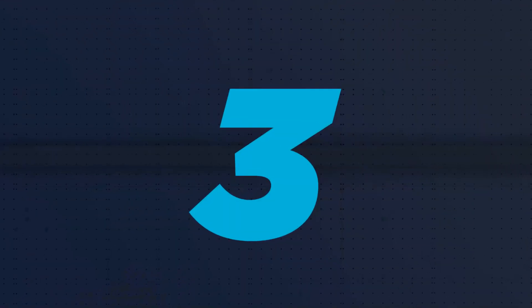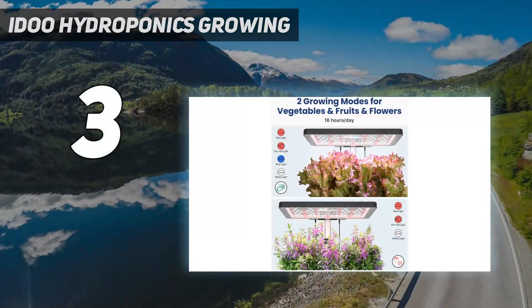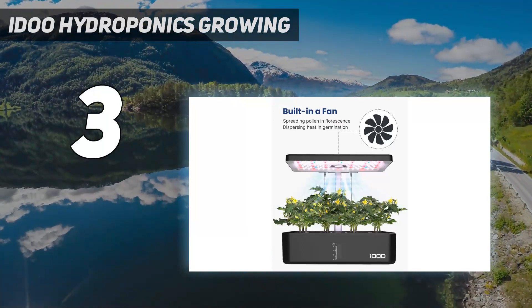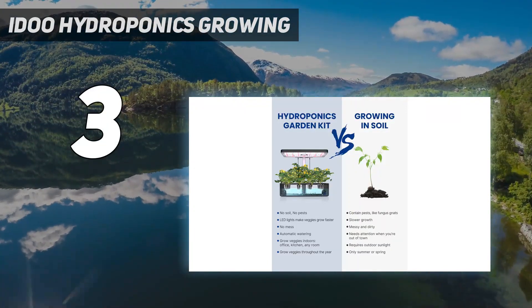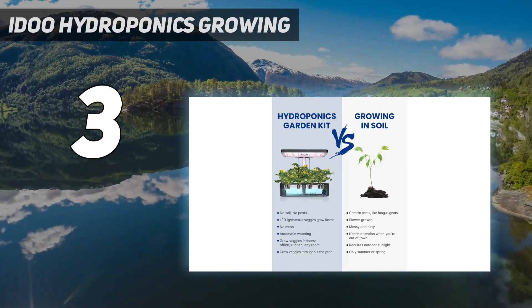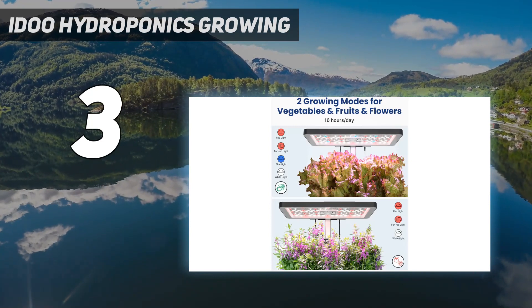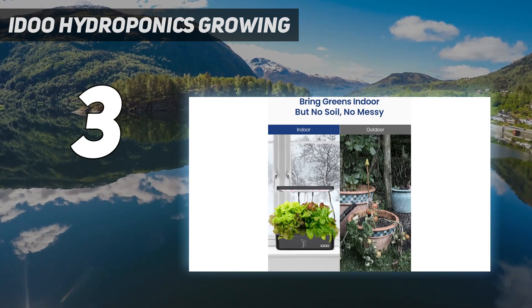At number three, the iDOO Hydroponics Growing system. A best seller on Amazon, this indoor garden kit holds up to 12 pods at a lower price compared to similar-size garden kits. You can also use your own seeds unlike other brands that require proprietary pods, though it does call for iDOO-specific sponges which are sold separately.